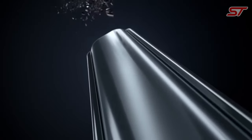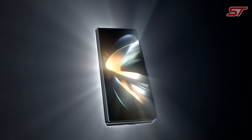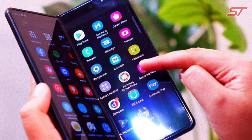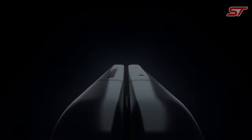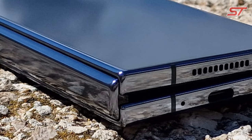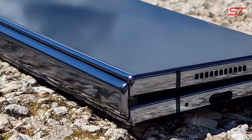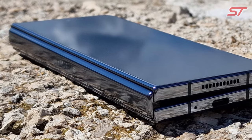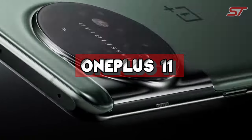In summary, the Samsung Galaxy Z Fold 4 represents the pinnacle of foldable smartphone technology, with its flexible display, powerful hardware, versatile camera system, and enhanced productivity features. It's a device that blurs the lines between smartphones and tablets, catering to users seeking innovation and versatility in their mobile devices.